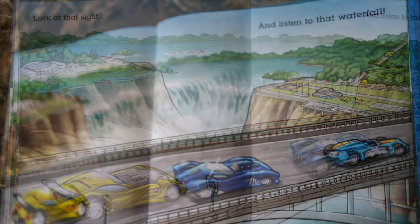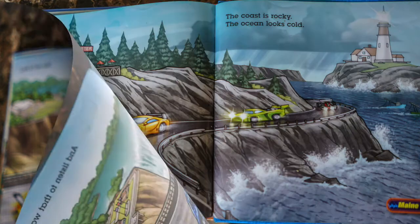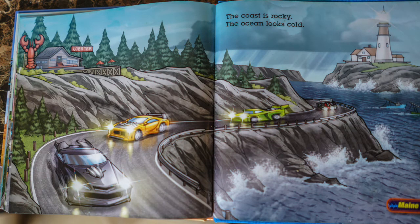Look at that sight and listen to that waterfall. The coast is rocky. The ocean looks cold.